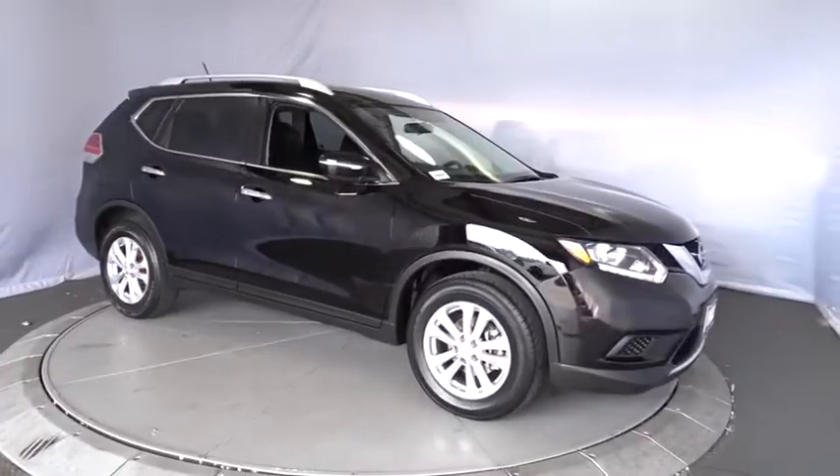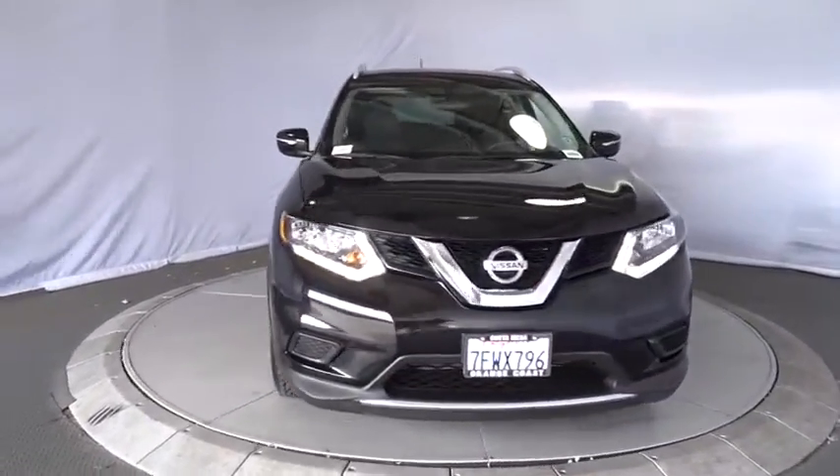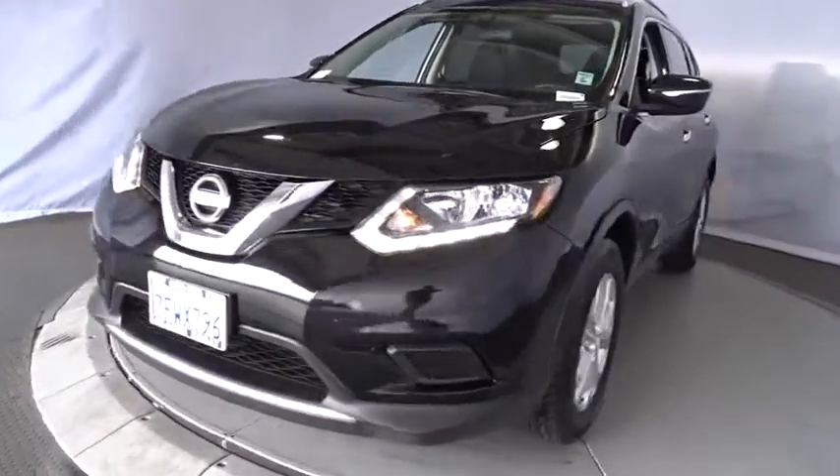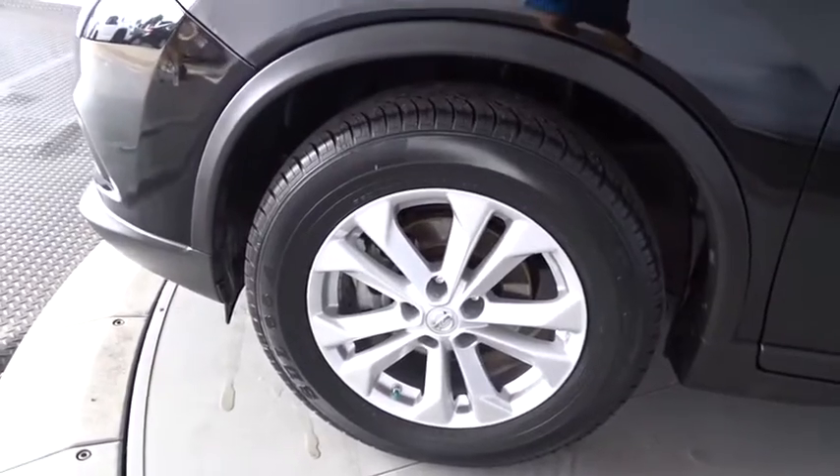Four-wheel disc brakes, aluminum wheels, climate control, rear defrost, AM FM stereo radio, front wheel drive, power door locks, MP3 player. This beauty will even make your house keys jealous. Drive it today.